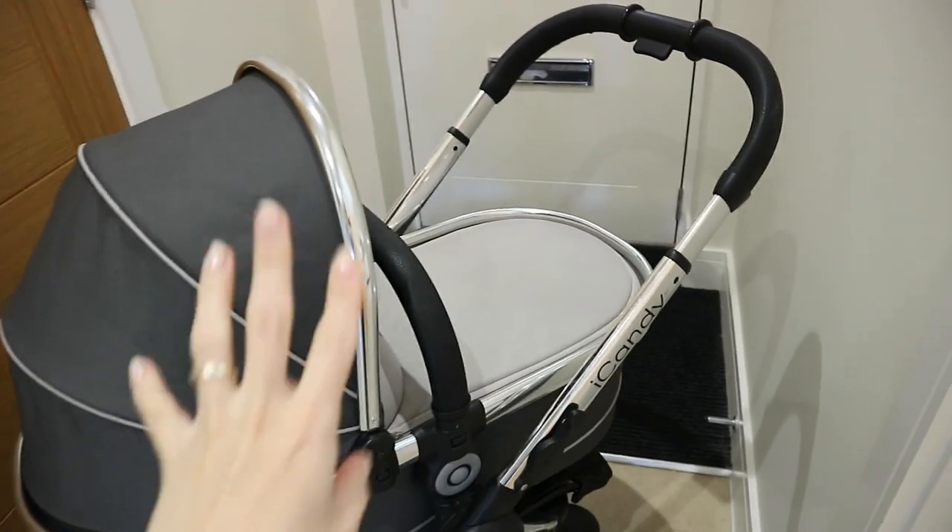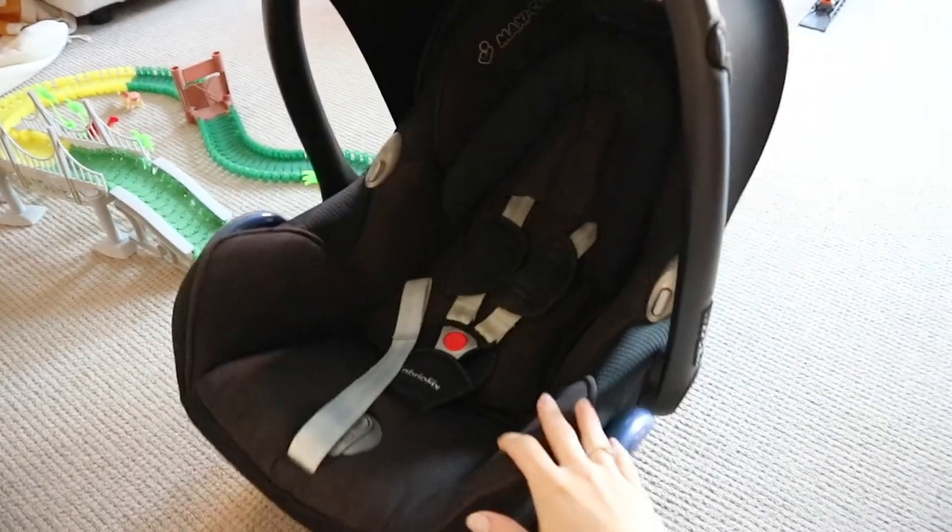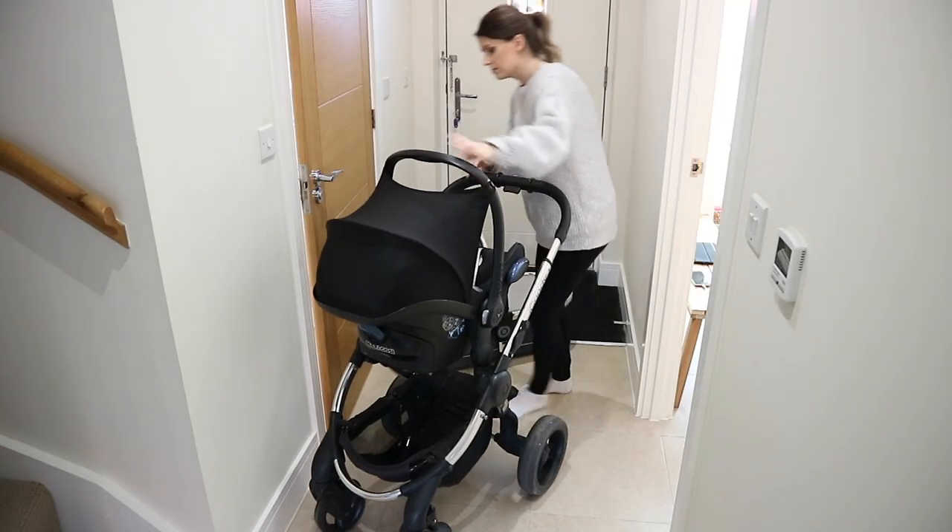For transport, I got an iCandy pram travel system — it includes the carry cot, the six-months-plus pushchair seat, and the car seat attachment. iCandy pushchairs are quite pricey, but I got ours on Vinted for £170. The seller didn't have the isofix base so I bought that separately on Vinted for £30, giving me the complete travel system.